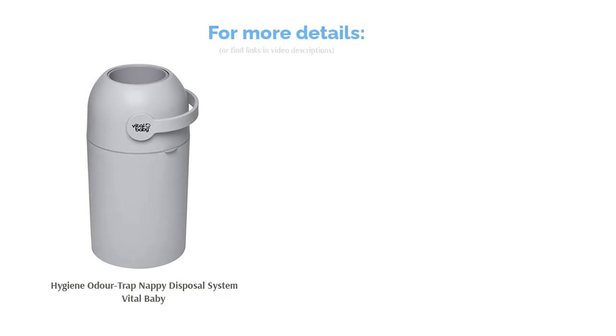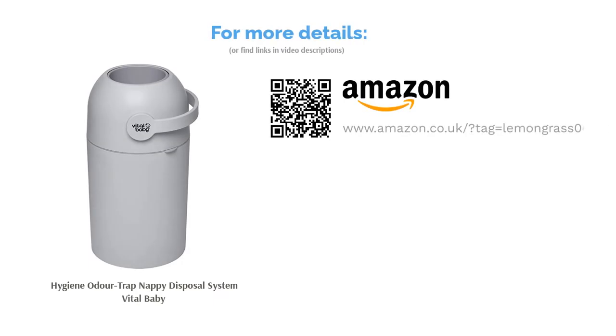With this style of closing mechanism you need to ensure that the nappies are totally clear of the lid, otherwise it will not work properly and may even damage the lid if forced closed.